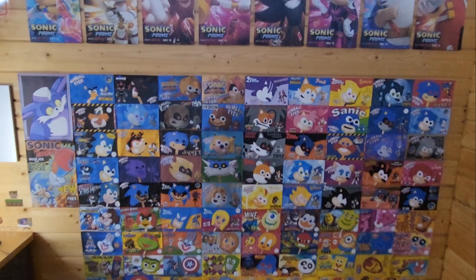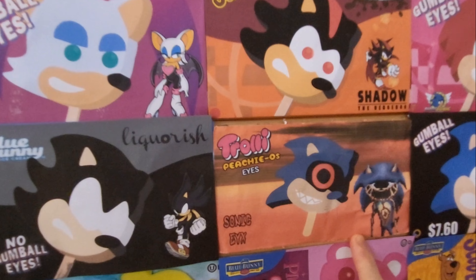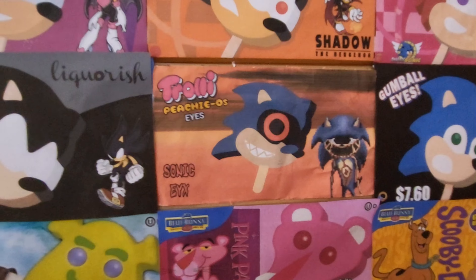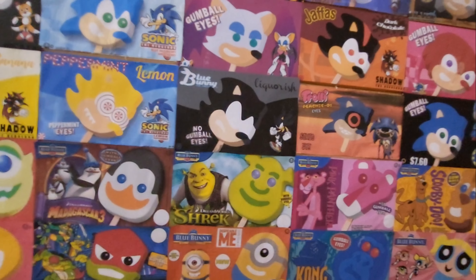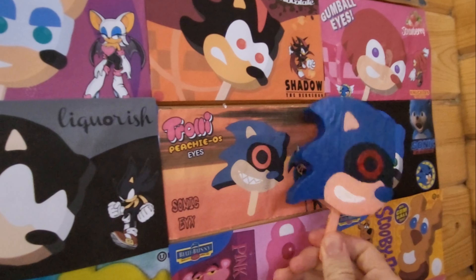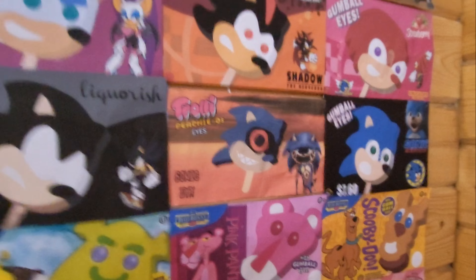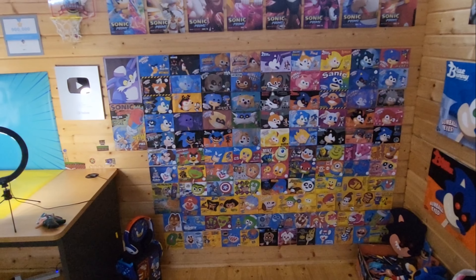So anyway guys, thanks for watching. I know I've actually made a video on this one in the past, however I didn't have a physical popsicle — all I had was the wrapper. I couldn't be bothered making the popsicle, so I just made a silly video like where I got this from a vending machine, and that was like a year ago. And now we finally have the physical copy of this popsicle. Thanks guys, and I'll see you next time.